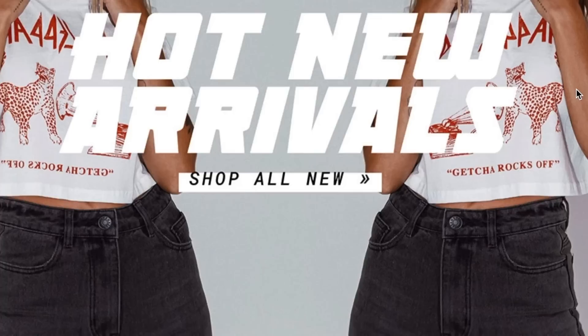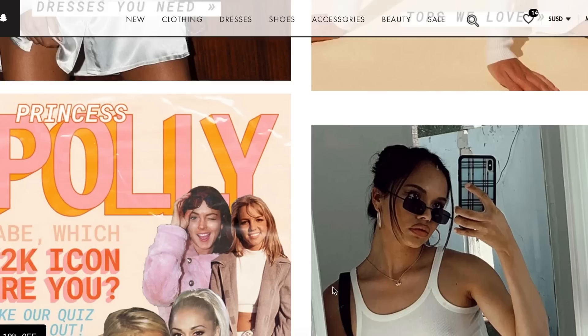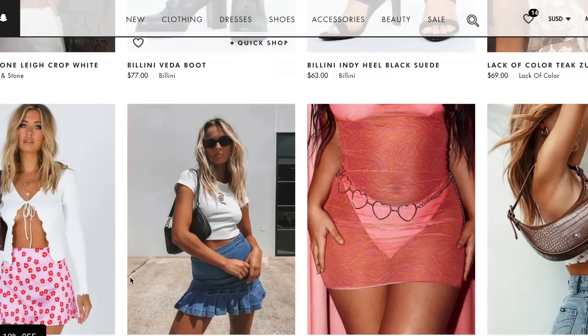So let's start scrolling through the Princess Polly website and hopefully we'll find some hot new arrivals — something that will get my rocks off. The clothes are pretty revealing, you know, not the kind of stuff I usually wear, but I think it's time to get out of my comfort zone. Whoa, maybe not that far.